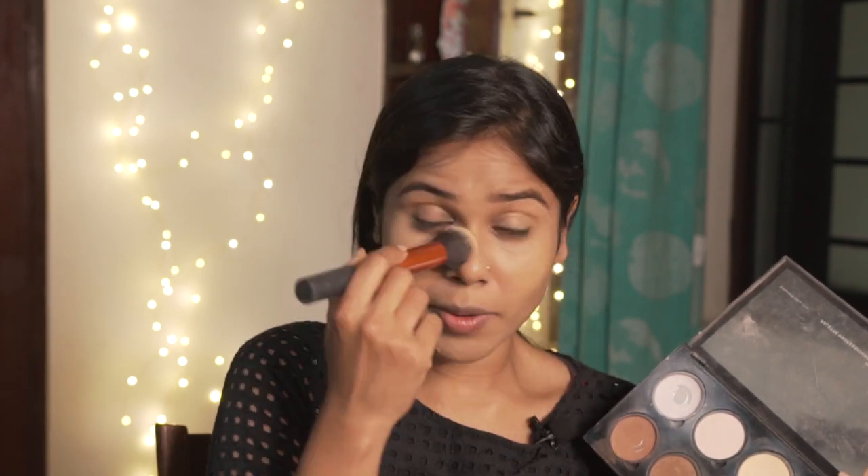Moving on to the contour. I'm setting my face with this yellow color slightly — wherever I know it might crease, like around my mouth area, under my eyes, on top of my lips, and in the center of my face. Then contouring quickly with all the shapes together.